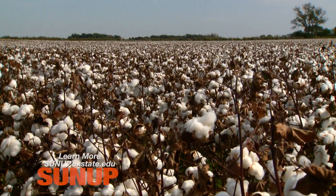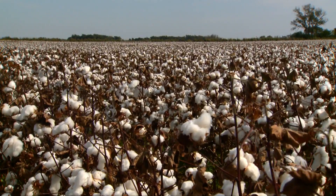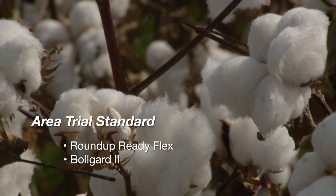The Bolgard II is the insect protection. So again, just straight Roundup Ready Flex technology in this particular variety. The 1044 was released in the class of 2010, and the 44 indicates that it was a medium to late maturity. This has been a standard for a lot of people in our area, and it's really good to have this in the trial because as we go down and look at some of the newer varieties with new technologies, we'll be able to compare their performance back to this known standard.